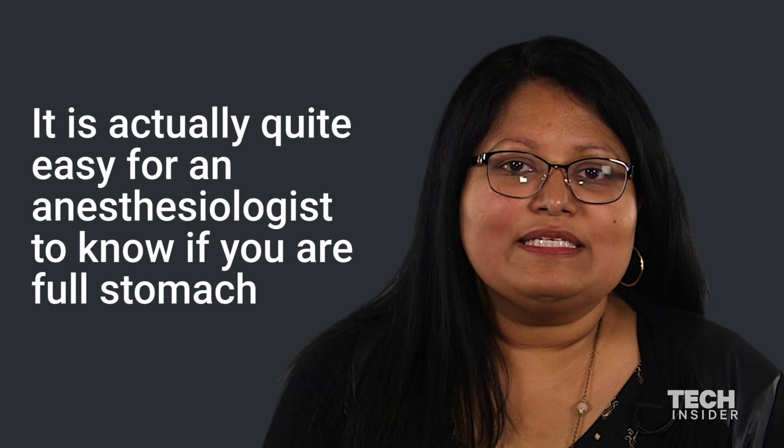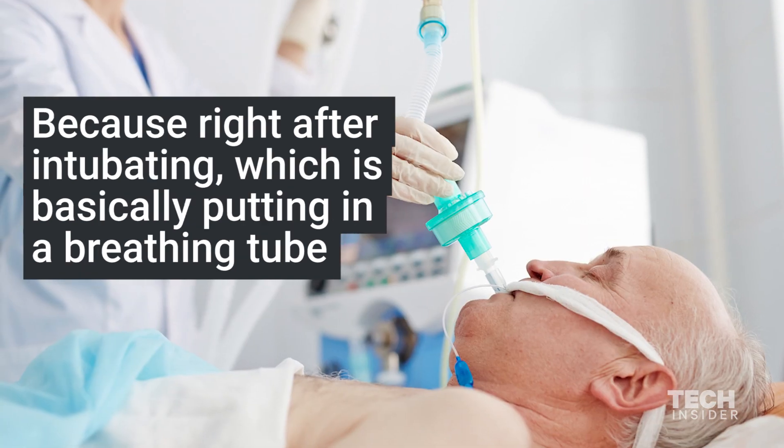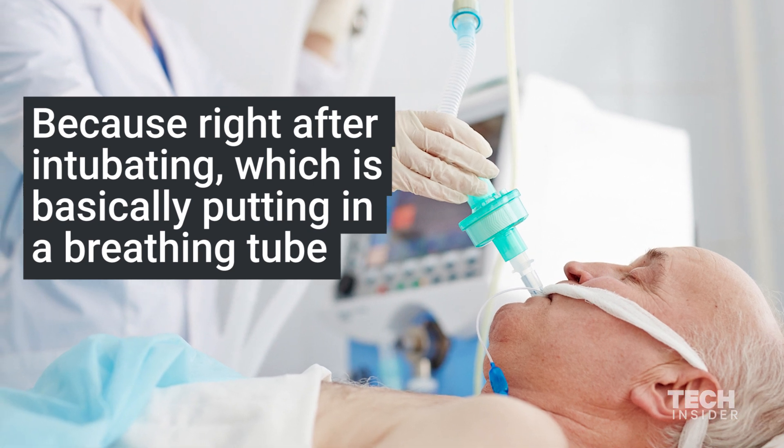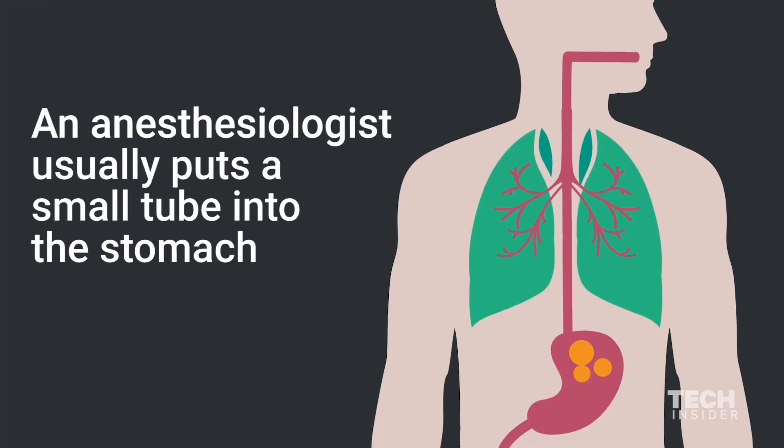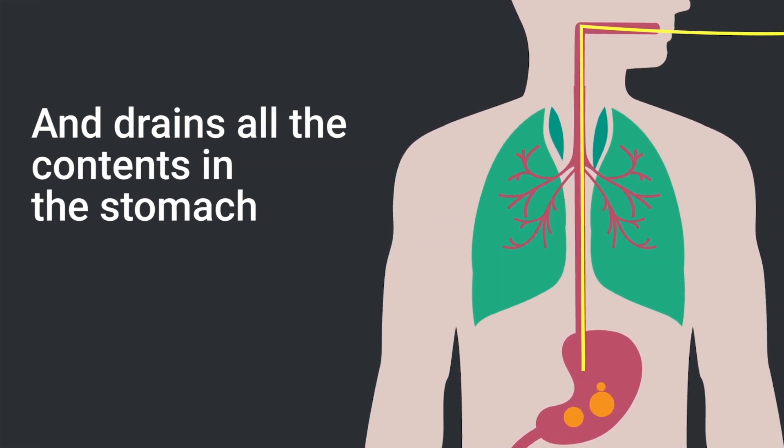It's actually quite easy for an anesthesiologist to know if you have a full stomach, because right after intubating — which is basically putting in a breathing tube — an anesthesiologist usually puts a small tube into the stomach and drains all the contents in the stomach.